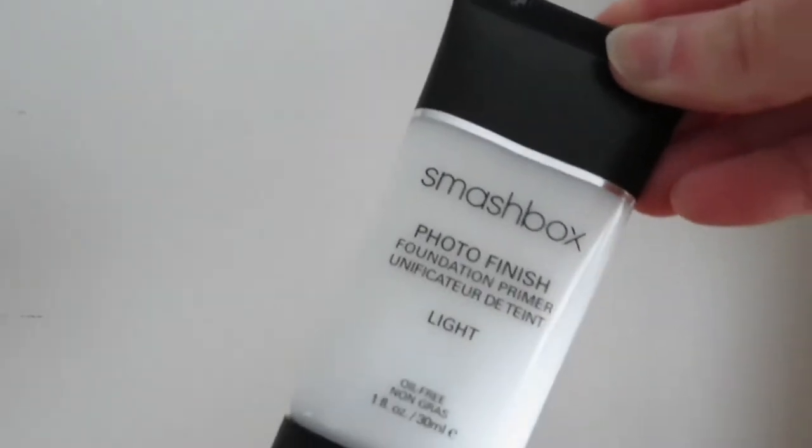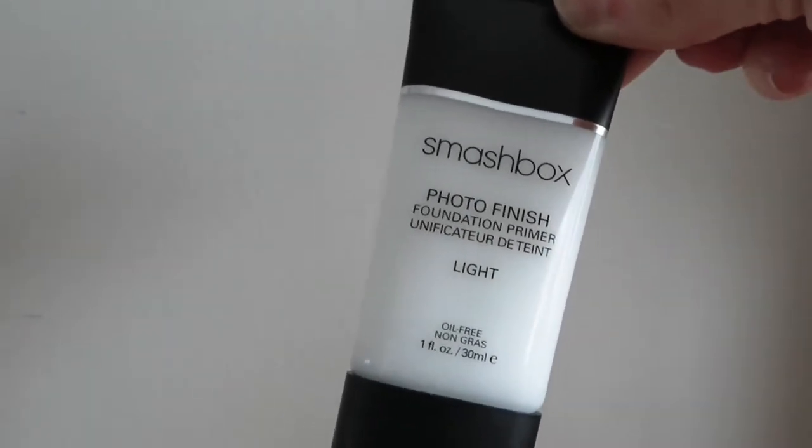Some of my beauty favorite products that I've been loving this month is the Smashbox primer. I was trying to find a good primer that would work well with my foundation, which is HD Forever — I believe that's what it's called. This has been working very well so far. I got it from Sephora for about 40 bucks. I'll leave the link in the description box where you guys can purchase that.